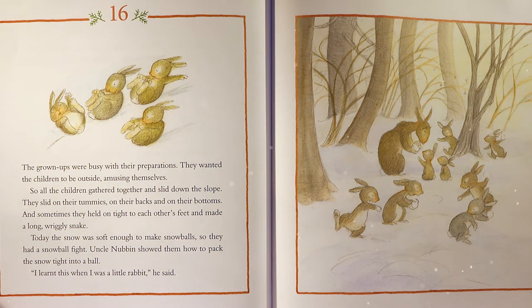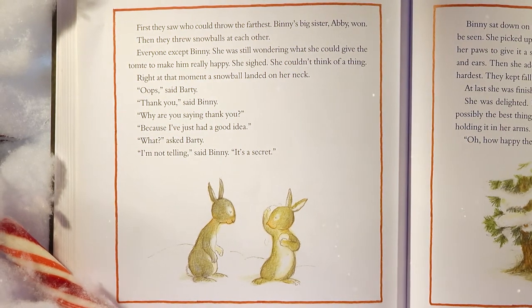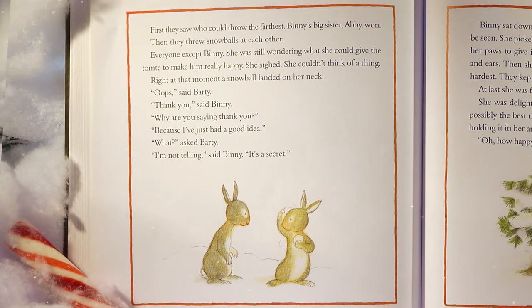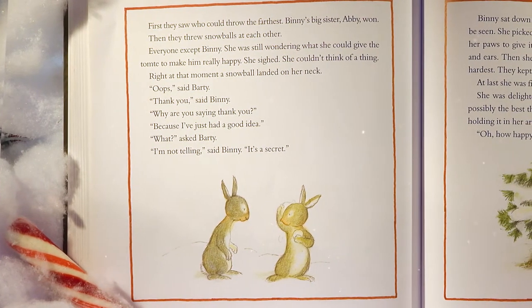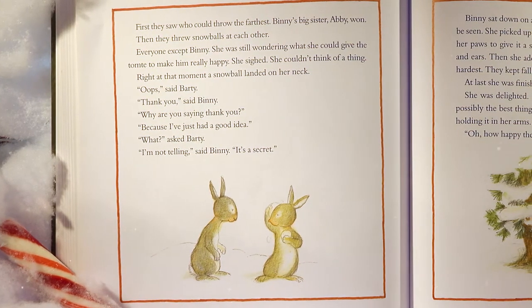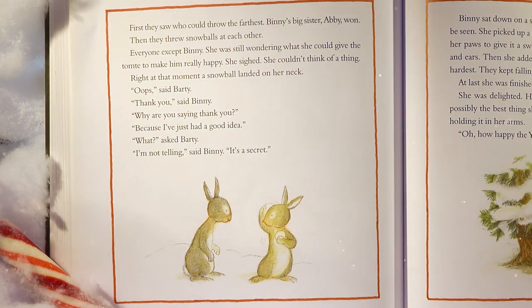The snow was soft enough to make snowballs, so they had a snowball fight. Uncle Nubbin showed them how to pack the snow tight into a ball. Benny's big sister Abby won the throwing contest. But Benny was still wondering what she could give the Tomty to make him really happy. She sighed — she couldn't think of a thing. Then a snowball landed on her neck. 'Whoops,' said Barty. 'Thank you,' said Benny. 'Why are you saying thank you?' 'Because I just had a good idea.' 'What?' asked Barty. 'I'm not telling,' said Benny. 'It's a secret.'